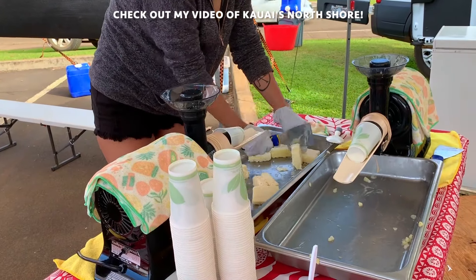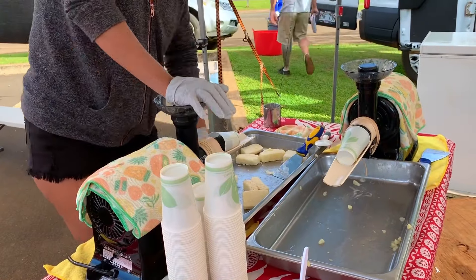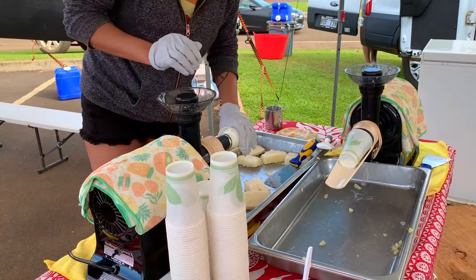I came specifically for their amazing pineapple frosty, which is pure and simple — frozen chunks of sugarloaf white pineapples run through a champion juicer. The taste is phenomenal and it's so refreshing. Best damn frosty ever.